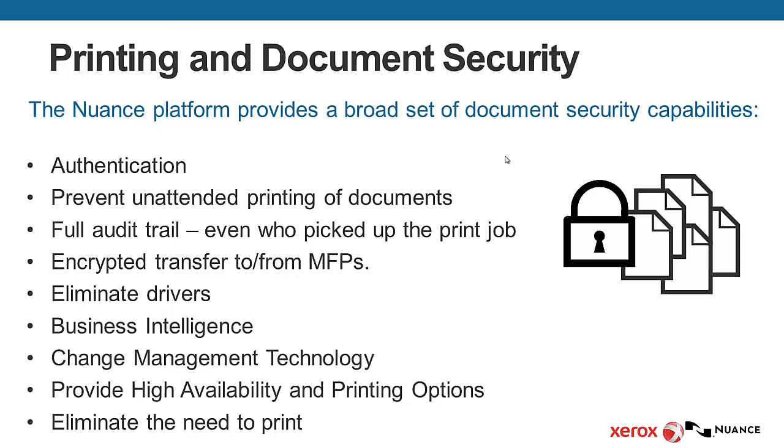They want to be able to eliminate print drivers. They want reports and business intelligence that they can use along with technology to provide for change management. They want high availability and printing options for users, and eventually they want to be able to eliminate the need to print altogether.